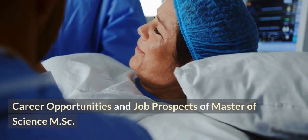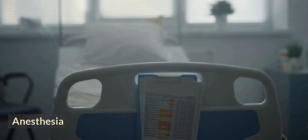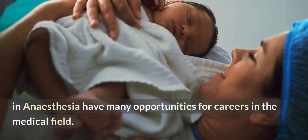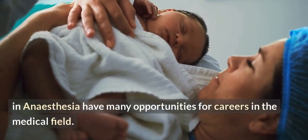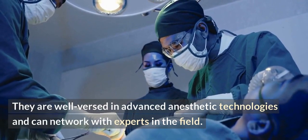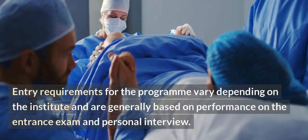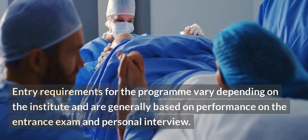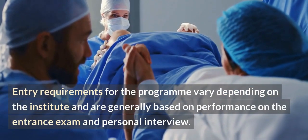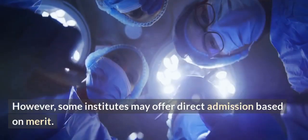The DNP program is accredited by the National Board of Certification and Recertification of Nurse Anesthetists. Graduates of an MSc in anesthesia have many opportunities for careers in the medical field. They are well versed in advanced anesthetic technologies and can network with experts in the field. Entry requirements for the program vary depending on the institute and are generally based on performance on the entrance exam and personal interview. However, some institutes may offer direct admission based on merit.